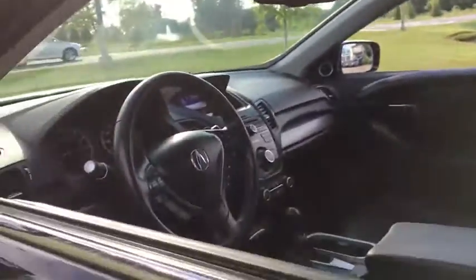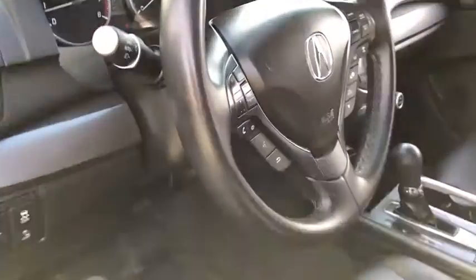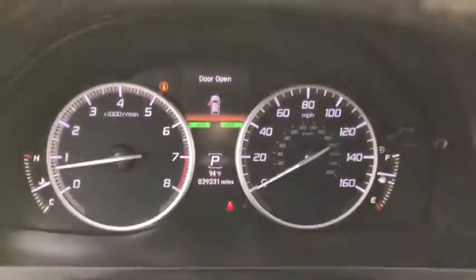All-wheel drive, keyless entry, Bluetooth, leather-wrapped steering wheel, adjustable steering wheel, power steering, four-wheel disc brakes, keyless start, aluminum wheels, floor mats, auto-dimming rearview mirror, cruise control.